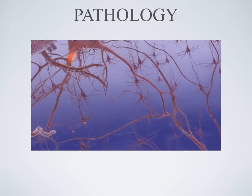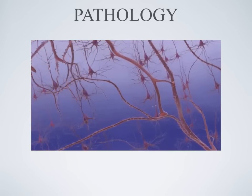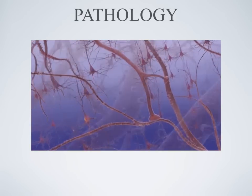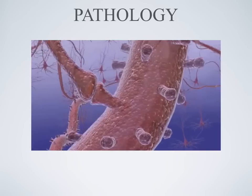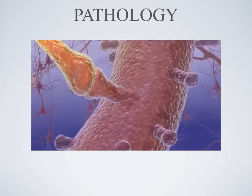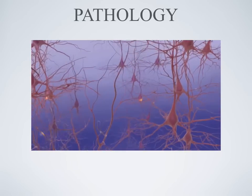The electrical charges release chemical messengers called neurotransmitters. The transmitters move across microscopic gaps, or synapses, between neurons. They bind to receptor sites on the dendrites of the next neuron. This cellular circuitry enables communication within the brain.